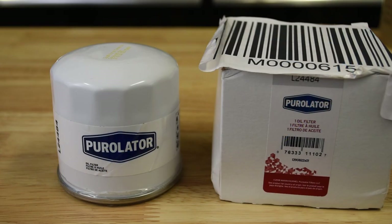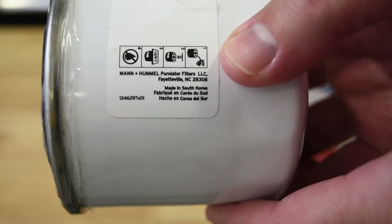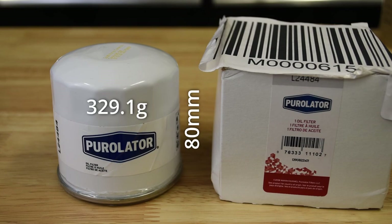The Purolator L24484 is made in South Korea and is readily available at most major US parts chains. It falls squarely into the short filter category with very similar dimensions to the current Honda part at 80 millimeters in length, with an estimated volume of about 404 milliliters. The Purolator weighs 329.1 grams.